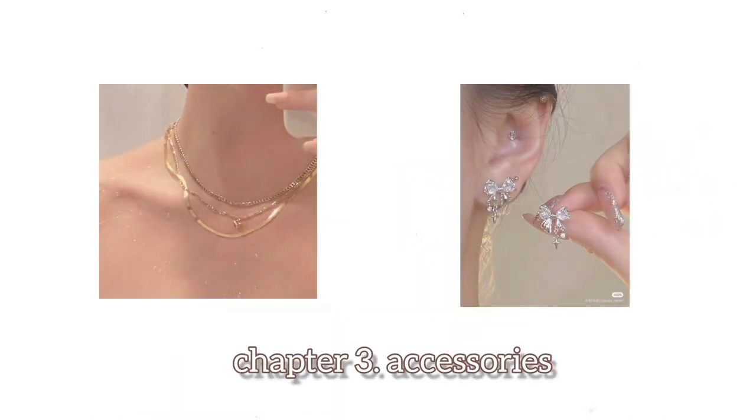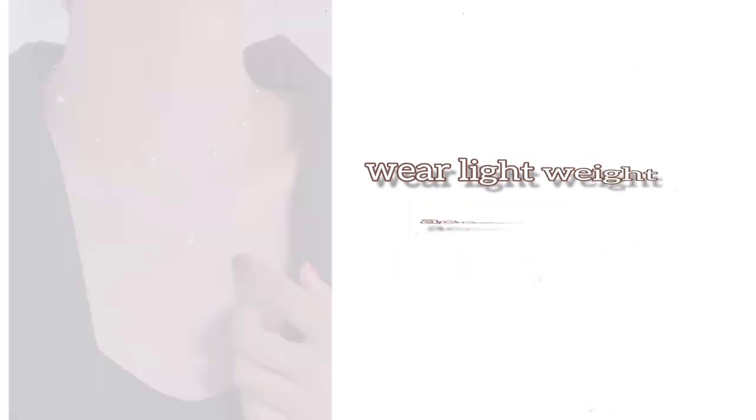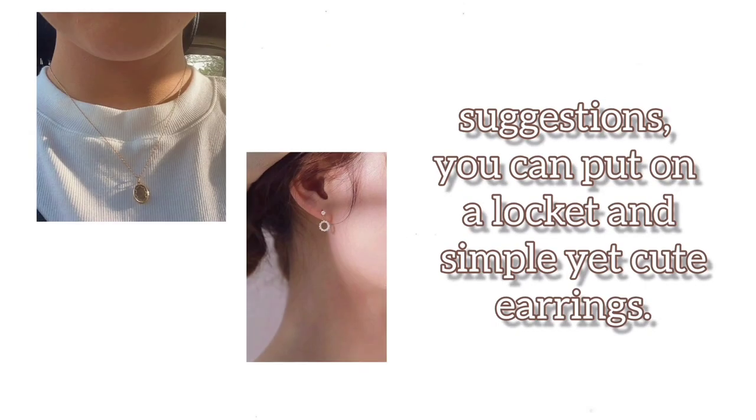Chapter 2: Accessories. I know some schools don't allow accessories — don't worry, you can totally skip this part and follow other tips. Wear lightweight accessories and keep them simple. You can put on a locket and simple yet cute earrings. Wear a watch.